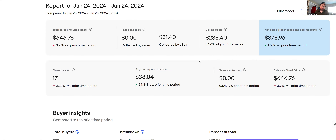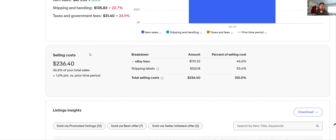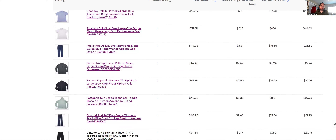Hey everybody, welcome to the Red Beard Grind. I'm Red Beard, a full-time eBay reseller, and I'm going to review what I sold yesterday on January 24th. I sold 17 items for total sales of $646. That's an average day for me — not great, not bad, just completely average. But those are pretty nice numbers so let's jump right in. The first several brands are great brands with great sales.